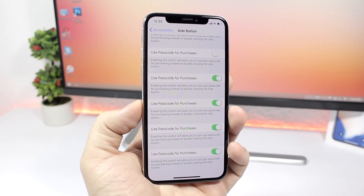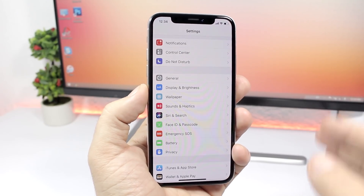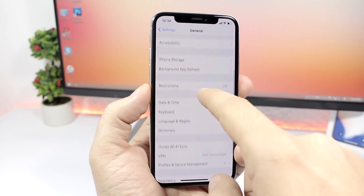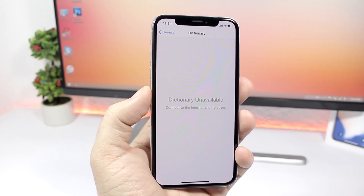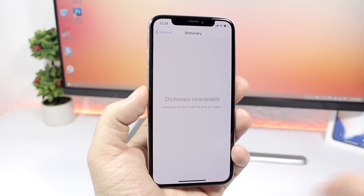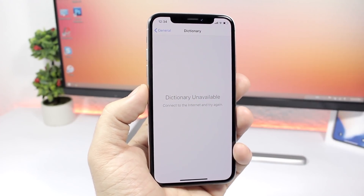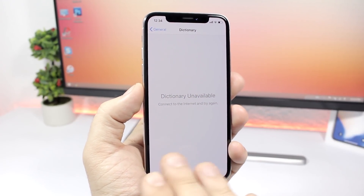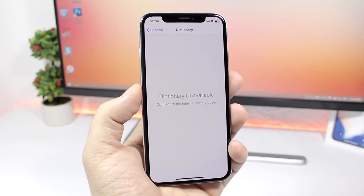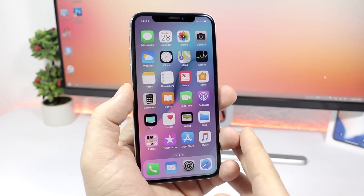There is another bug with the Dictionary. If you go to Settings, then General, then Dictionary, you can see nothing is there — it says to connect to the internet, but the device is already connected. There's simply nothing loading there, so this is another bug with the first beta of iOS 11.3.